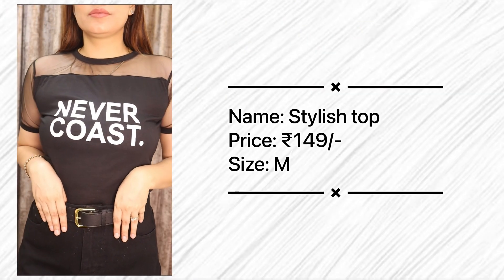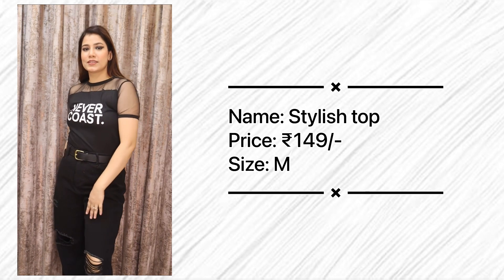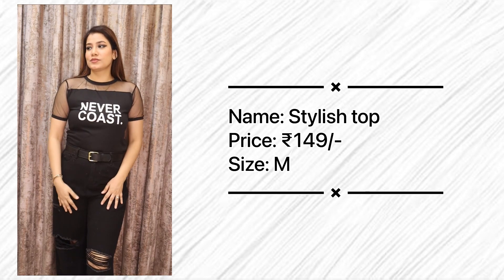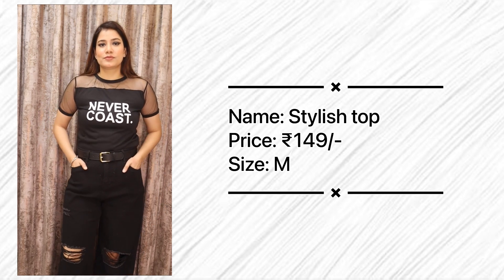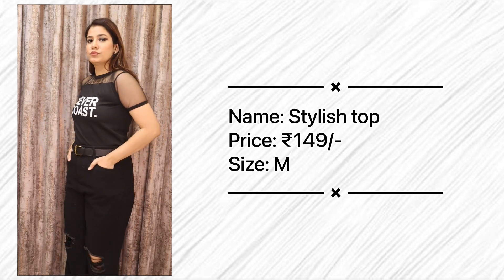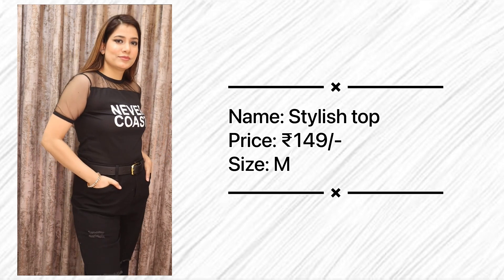The next top is one I've been trying to buy for 2 to 3 years — I first saw it on Club Factory but could never get it. It has a transparent pattern, and I always liked that look for YouTube videos. I finally picked it up and see how cute it is! This top is only 149 rupees, comes in sizes S, M, L, XL, in white and black colors. The fabric is viscose — very nice and comfortable to wear.